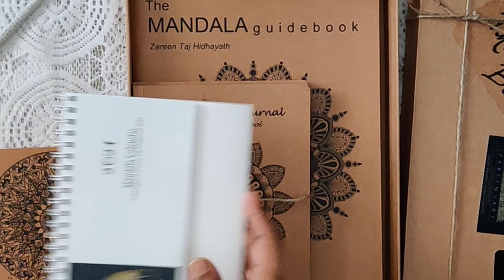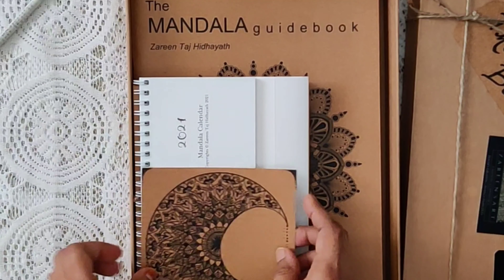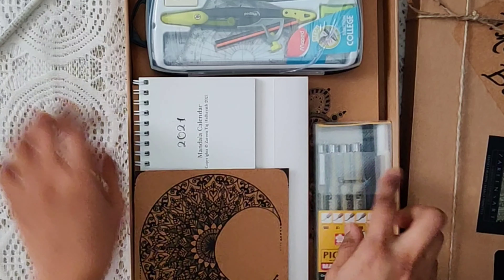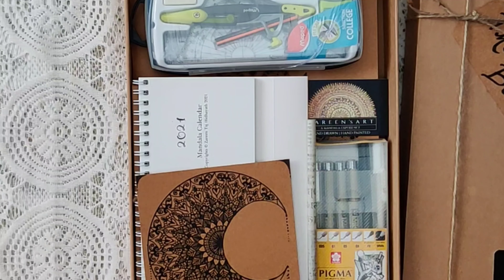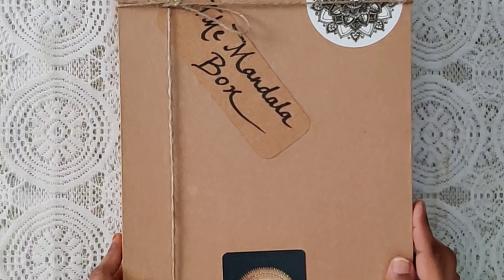Everything comes packed in a rigid craft box with Zareen's Art seal on it. For more details, head over to my website zareensart.com. Link shared in the description box below. Thank you.